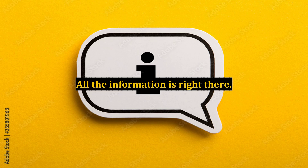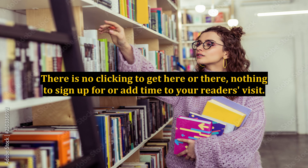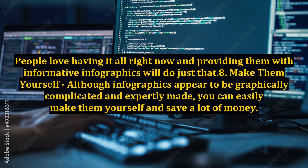Social media is a fast-paced platform and using infographics will keep you moving with the best of them. All the information is right there — no clicking to get here or there, nothing to sign up for or add time to your reader's visit. People love having it all right now, and providing them with informative infographics will do just that.